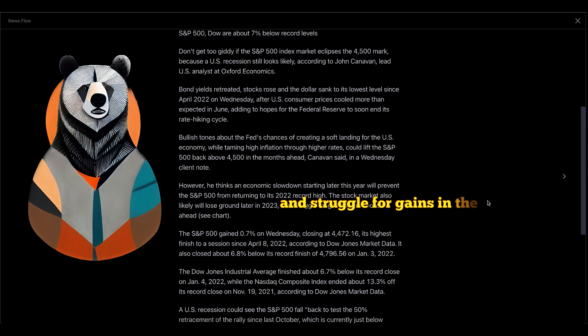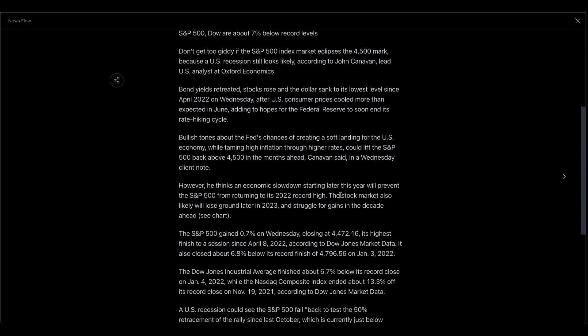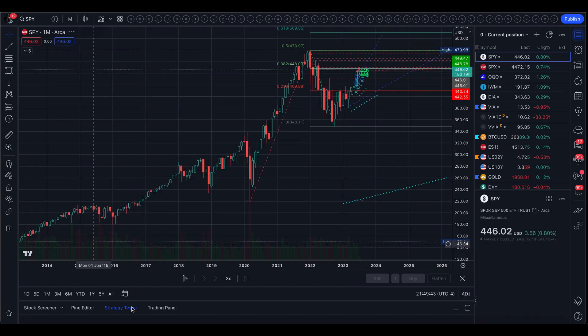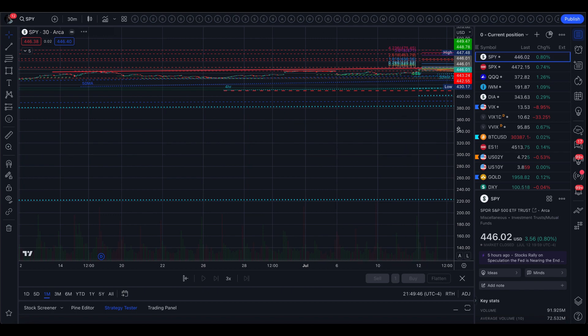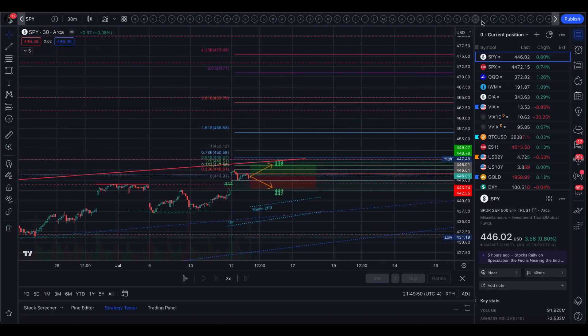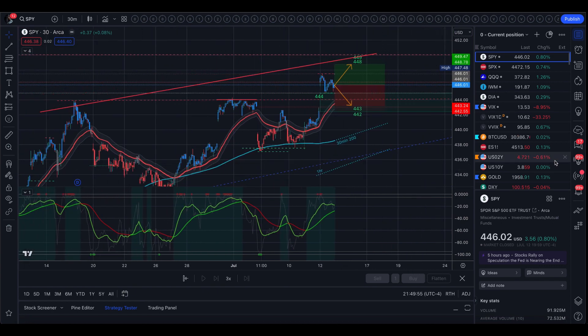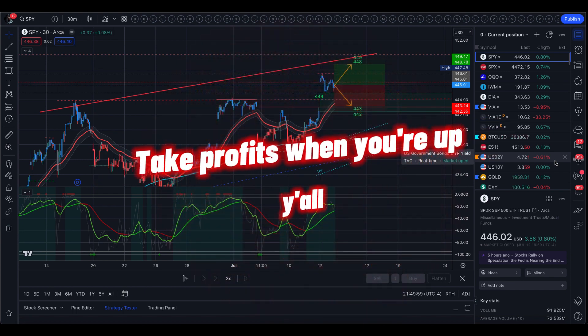What really got me was that the stock market will also struggle for gains in the decade ahead. I do believe this is going to be a decade-long recovery, but I am open and I trade one day at a time. Tomorrow's trading range pretty much covers it — have fun, trade safe, take profits when you're up, and I will see you guys tomorrow.